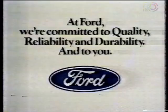Vinyl coating is only one of seven steps in Ford of Canada's Duraguard system of anti-rust processes. At Ford, we're committed to quality, reliability, and durability, and to you.